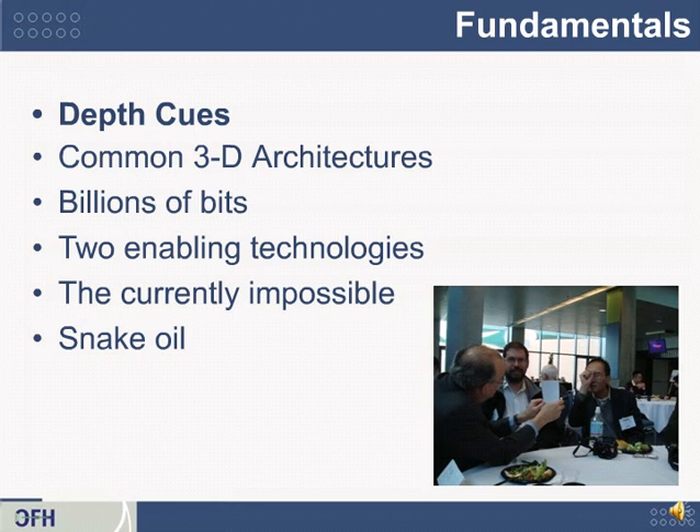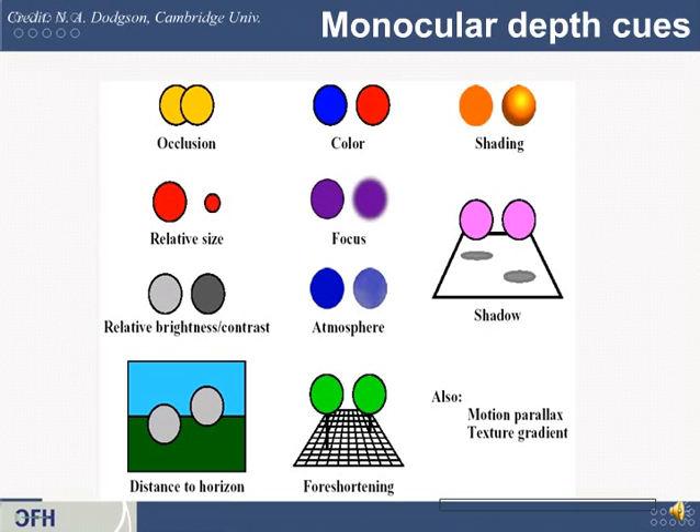Let's begin with a review of some depth cues. Here, in the picture, you can see John Merritt demonstrating one of these depth cues at the SPIE conference on stereoscopic displays. Here's a collection of monocular depth cues, and I want to credit and thank Neil Dodgson, a professor at Cambridge University who is an expert in 3D displays.